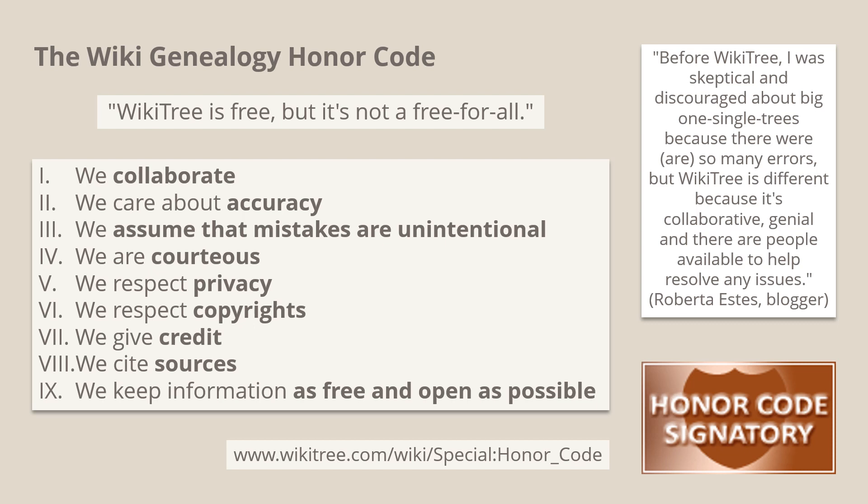WikiTree's mission to build a free and accurate single family tree, in which each person has a single profile, requires mutual trust and a common understanding of how things work. The honour code was introduced in 2011 and establishes nine common principles: we collaborate; we care about accuracy and fix mistakes; we know mistakes are inevitable and assume they are unintentional; we are courteous; we respect privacy and copyright; we give credit; we cite sources; and we keep information as free and open as possible.